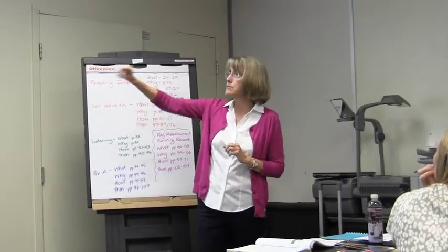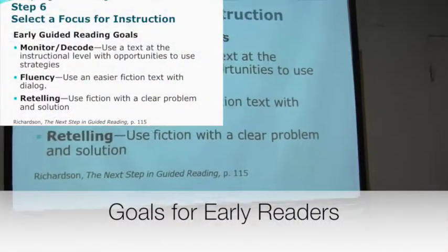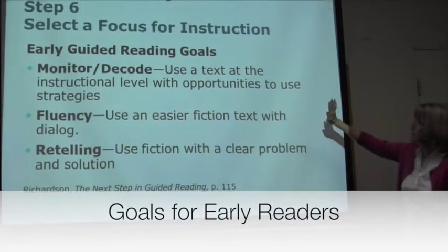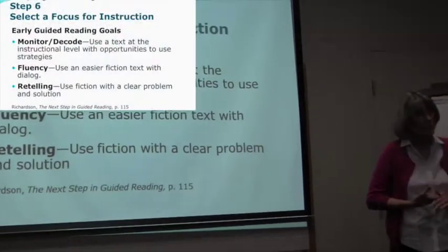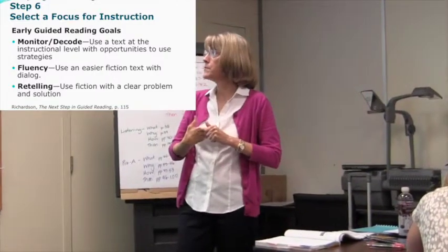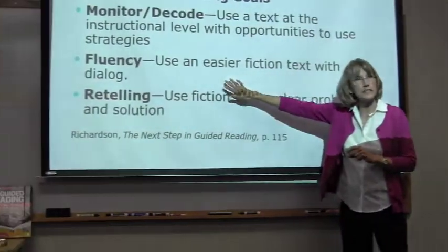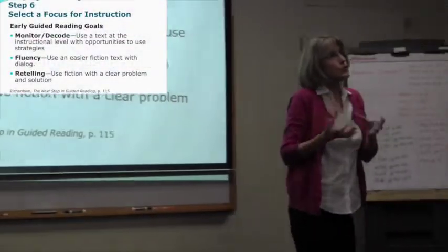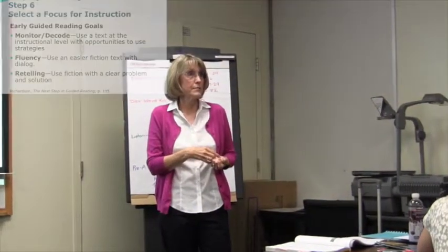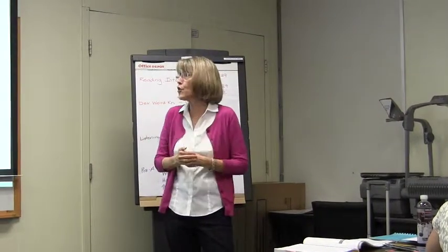Next are the goals for early readers. You want to be choosing texts that give them opportunities to monitor and to decode. If you're working on fluency, use easier text — especially text with dialogue — because that will help them to read like a person talks, and that can be one of your goals.